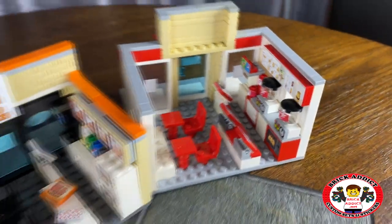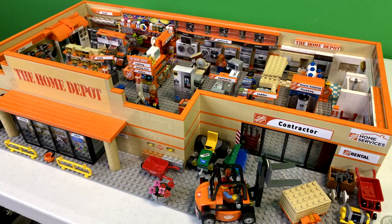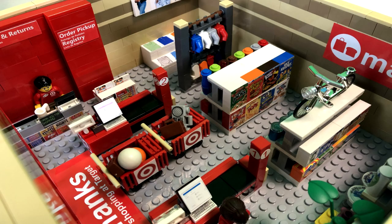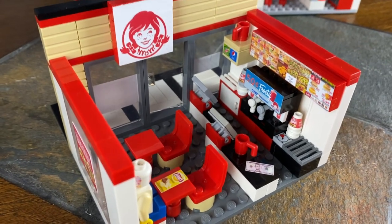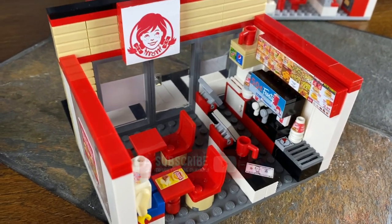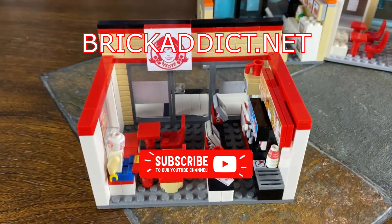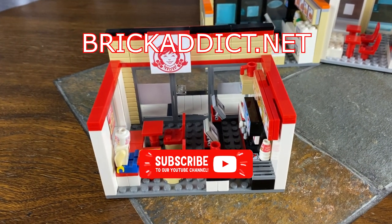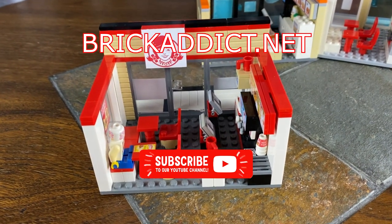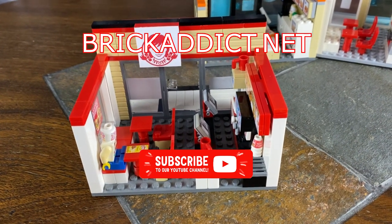We've got dozens and dozens of sets, some even much larger than this such as the Walmart, the Home Depot, and the Target — be sure to check those out too. We figured we'd feature Wendy's today. If you like it, be sure to go to brickaddict.net and check it out. Look over there and check out that playlist. Thanks for watching — we will see you all next time right here on Brick Addict.